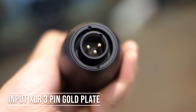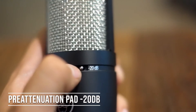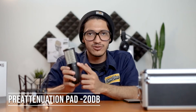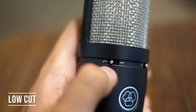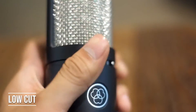Masuk ke fitur ya. Ini udah ada input untuk kabel XLR yang 3 pin. Ini udah ada pad — pad itu gunanya untuk kalian ngatur frekuensi si microphone-nya, kalau misalkan udah ngatur gain dari audio interface kalian terlalu besar dan kalian mager untuk ngecilin gain-nya, kalian bisa gunain fitur pad ini biar suaranya kekompres dan gak noise. Terus ini ada low cut — fiturnya untuk kalian ngefilter bass dari frekuensi respon buat vokal kalian.